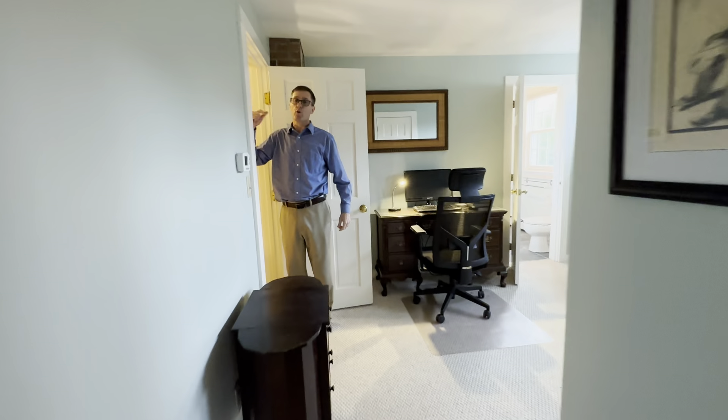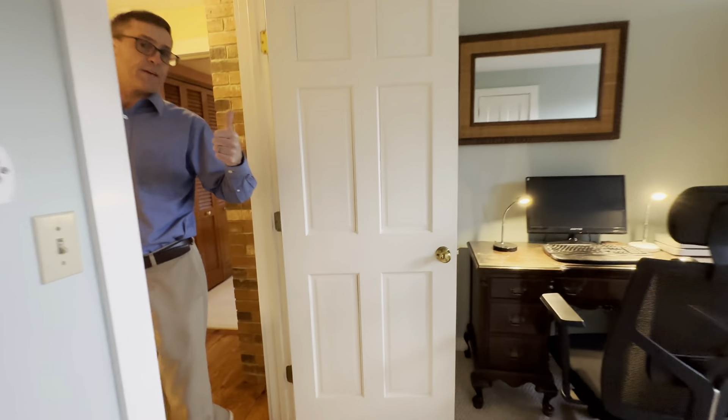It's nice and bright with the skylight. We're going to bring you back through just to show you the lower level since it does have a finished bonus room.